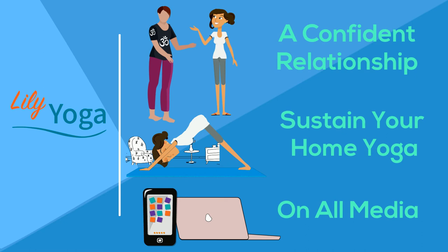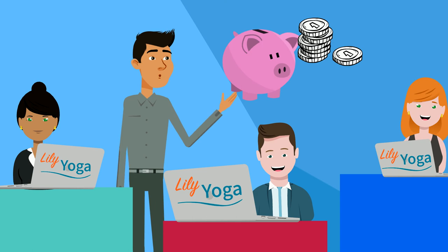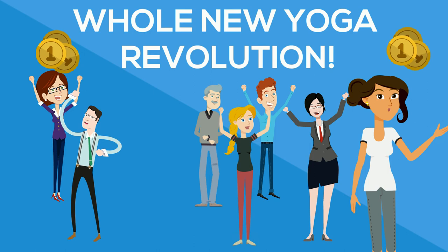In the past months, the Lily Yoga team has been working to bring this vision to life. To proceed to the next stage, we need to raise money. Help us bring a whole new yoga revolution — visit our page to support us.